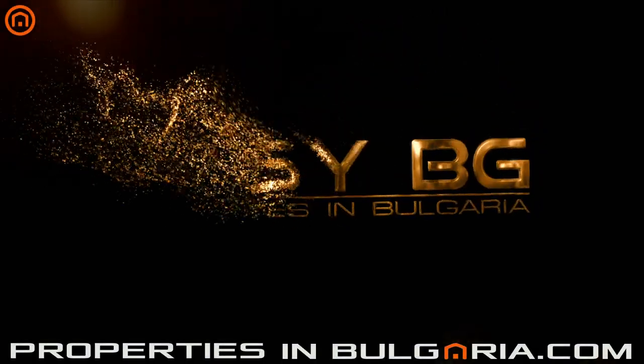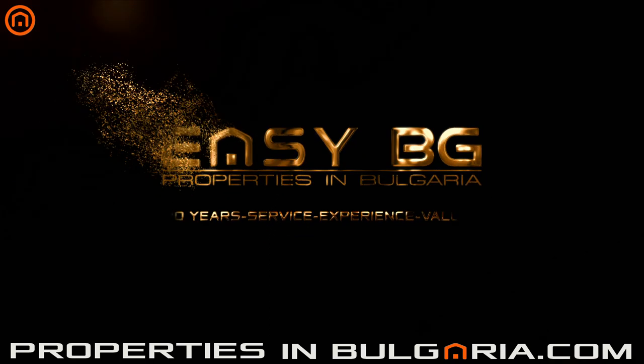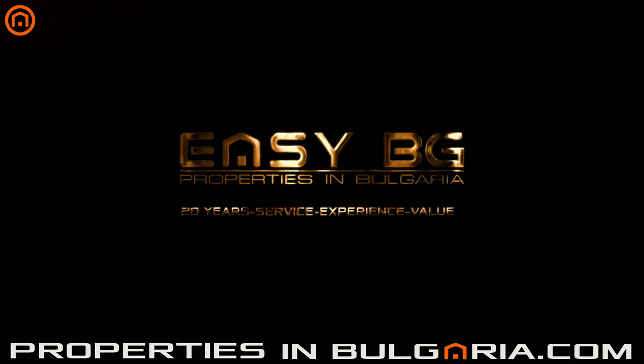Welcome to Properties in Bulgaria, a service of EZBG, the best UK-BG property specialists since 1998.